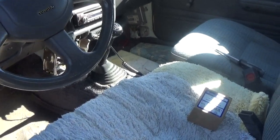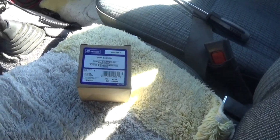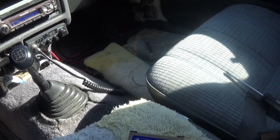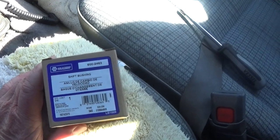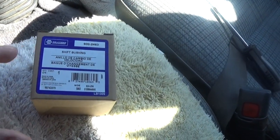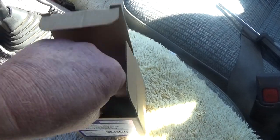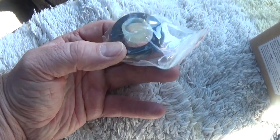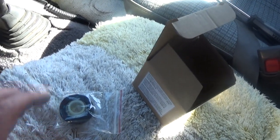I think I know what the problem is, so I'm going to tackle this and let you see if what I attempt fixes it. I went to Napa and kind of didn't expect them to find the part I need. It's called a shift bushing, and they actually had a kit for it. Most people just go to Toyota to get it.